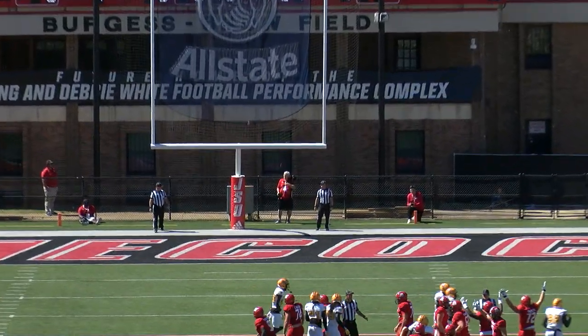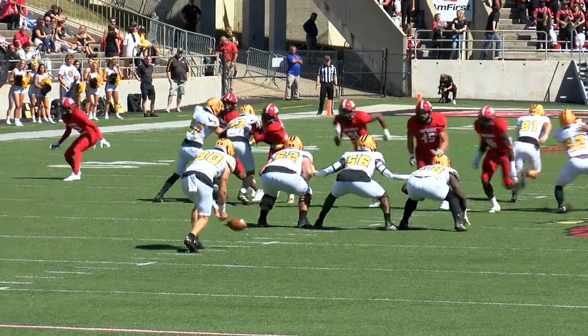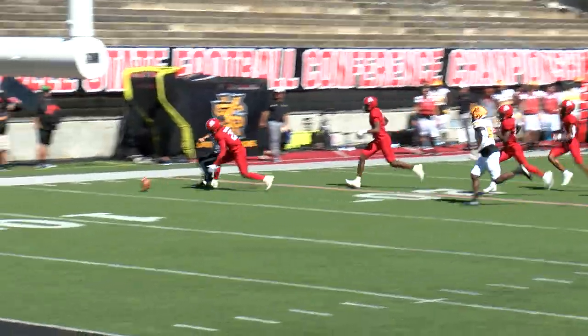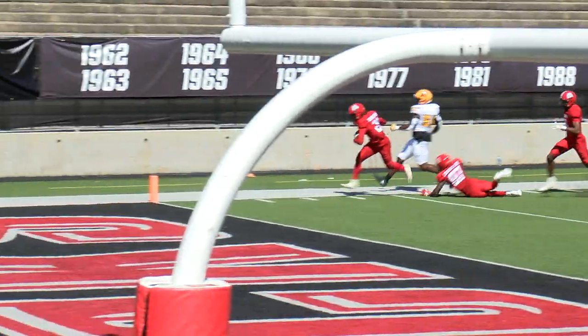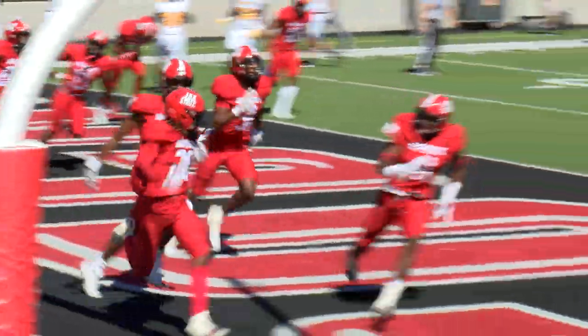Karajic's kick is good. Joshua Hewitt, Saltmore punter, dropped it — it's blocked! Bouncing around, picked up, and it's going to be a touchdown — Jacksonville State's.